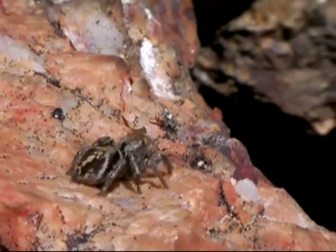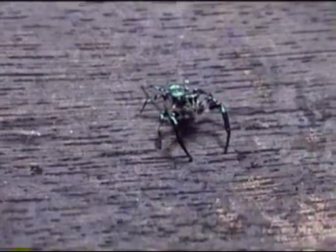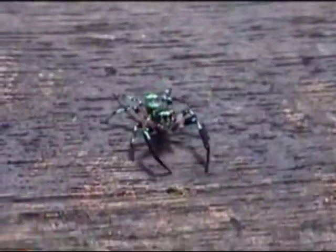Salticids are the most diverse family of spiders on Earth today, with more than 5,000 described species on all continents except Antarctica. The earliest fossils appear in amber between 40 and 50 million years ago, like this Gorgopsina from Poland.